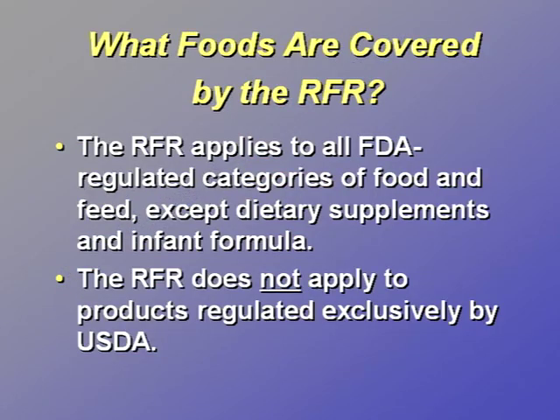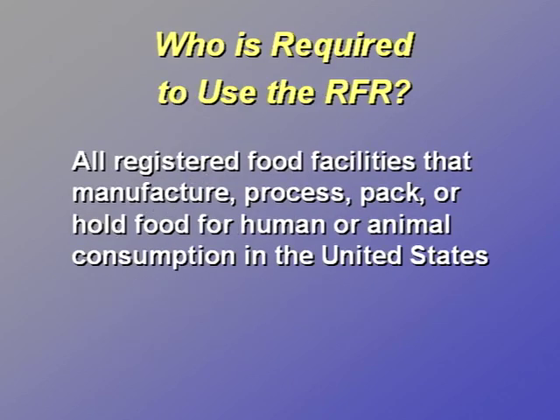The RFR does not apply to products regulated exclusively by the USDA, such as meat, poultry, and certain egg products. Who is required to use the Reportable Food Registry? Food facilities that manufacture, process, pack, or hold food for animal or human consumption in the United States are required to register with FDA under Section 415 of the Federal Food, Drug, and Cosmetic Act. All registered food facilities, except those producing dietary supplements or infant formula, are required to use the RFR if they determine that they have a reportable food.